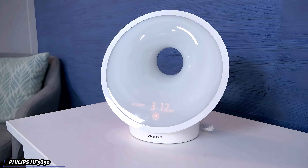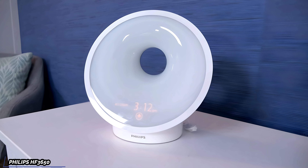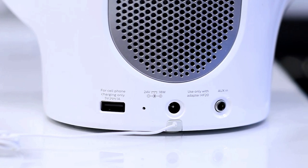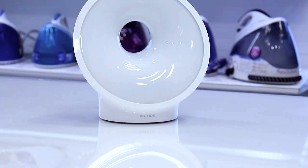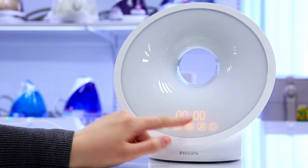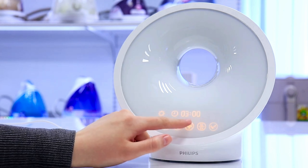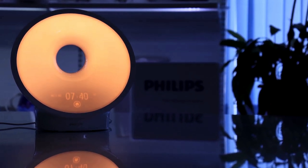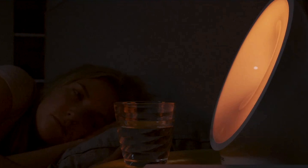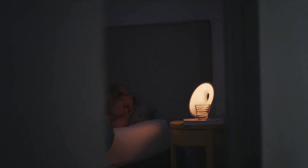Last but not least, we have the Philips SmartSleep HF3650, a marvel of modern technology and design. This one's for the tech-savvy sleepers out there who crave both functionality and style. It's got this sophisticated, almost futuristic design that wouldn't look out of place in a sci-fi movie, blending seamlessly with any modern decor. One of the standout features is the clinically proven light therapy — the Philips SmartSleep HF3650 uses a specific type of light that's been clinically proven to help regulate your circadian rhythm, improve your sleep quality, and even boost your mood and energy levels, making it like having a personal sunrise right in your bedroom.